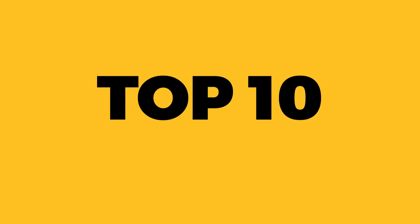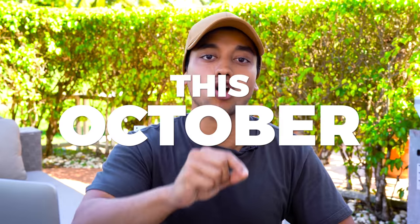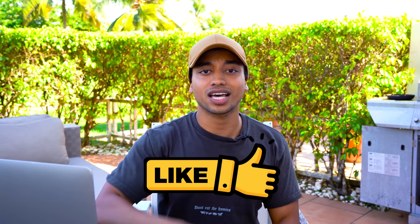So there you guys go — those are the top 10 products that you need to be selling this October. All you need is one of these products to completely change your life. I remember when I started dropshipping in 2017, all it took was my first product to change my mindset on how e-commerce works and how to make money online. I really hope these product recommendations help you find your next winner. Please make sure to smash that like button and subscribe to the channel. Have a wonderful day and peace out.